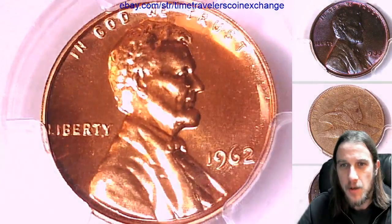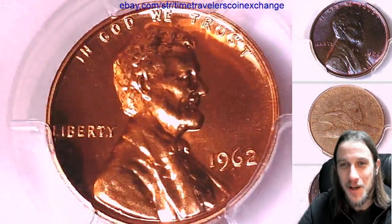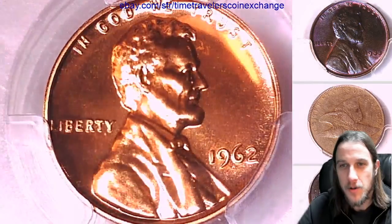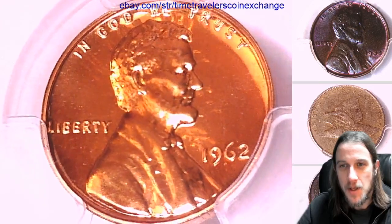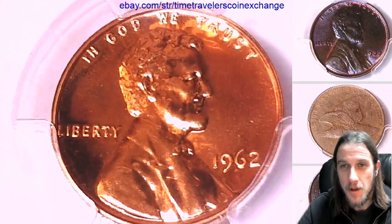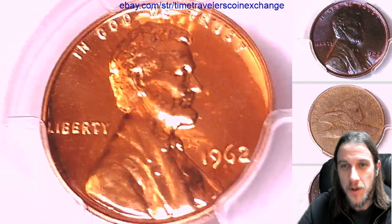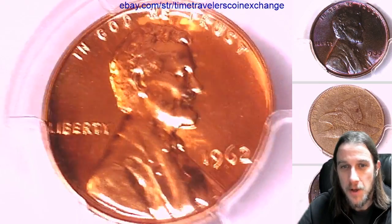I remember when I first started collecting heavily — when my addiction had gotten pretty heavy — like original bank roll wheat cents, I felt like I could buy them all day long and get them for relatively cheap. And nowadays they're still out there, but the prices have gone up. The harder dates to find are very hard to find. It seems like people have bought them up, gotten them sorted, hoarded them, gone through them, and marked them up. And all of a sudden they dry up.